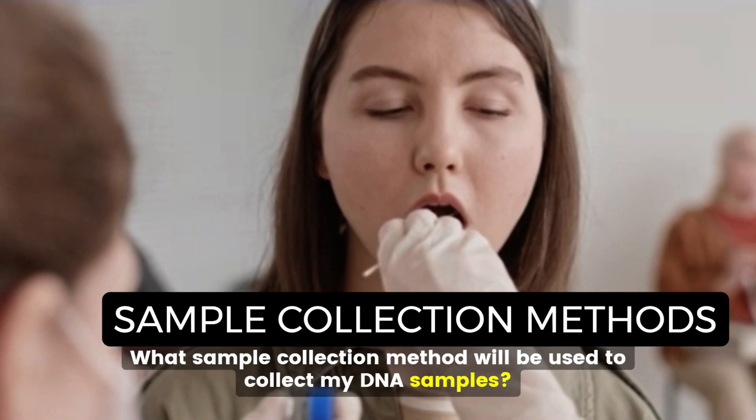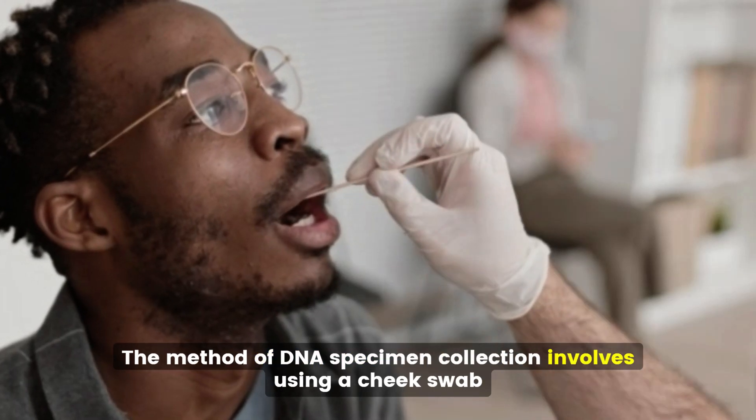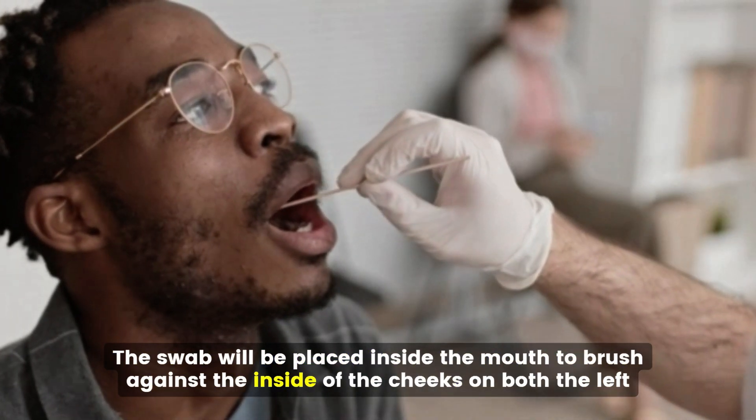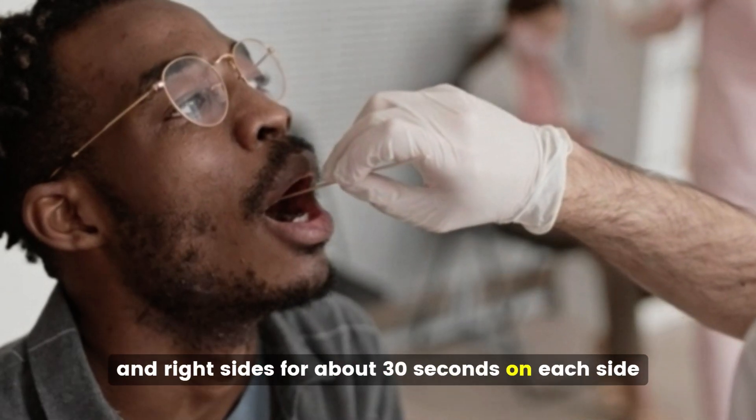What sample collection method will be used to collect my DNA samples? The method of DNA specimen collection involves using a cheek swab. The swab will be placed inside the mouth to brush against the inside of the cheeks on both the left and right sides for about 30 seconds on each side.